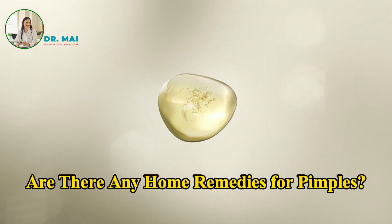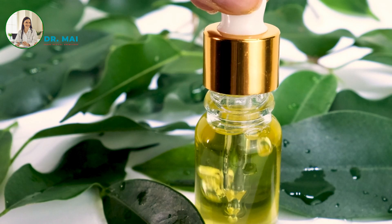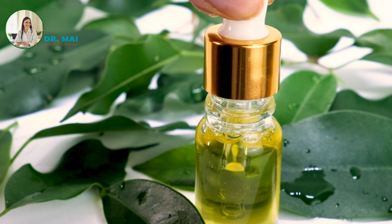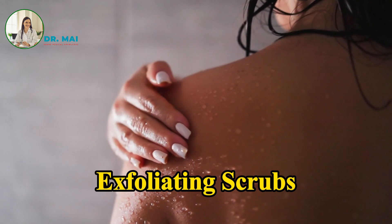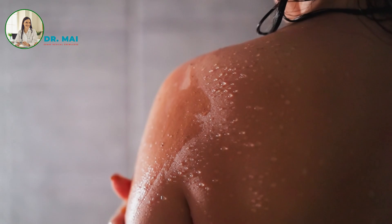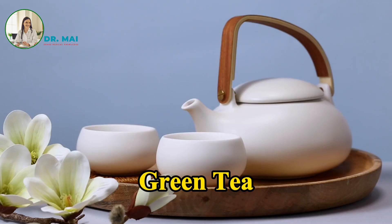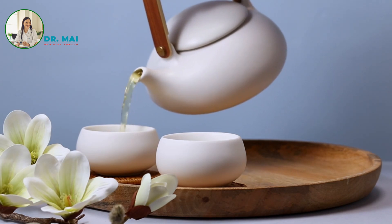Are there any home remedies for pimples? Home remedies can be effective for managing mild cases of pimples. Some popular remedies include tea tree oil, known for its antibacterial properties, which can help reduce inflammation. Exfoliating scrubs using sugar or salt can help remove dead skin cells that clog pores. Green tea's antioxidants can reduce oil production and soothe the skin.